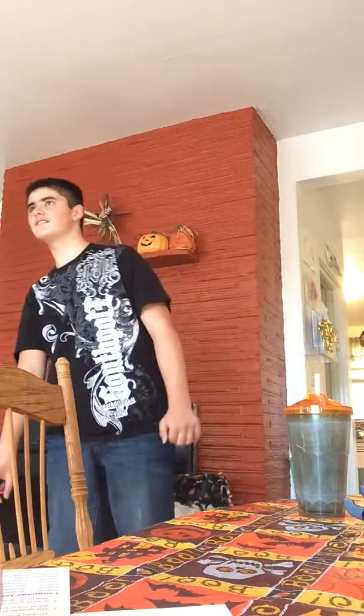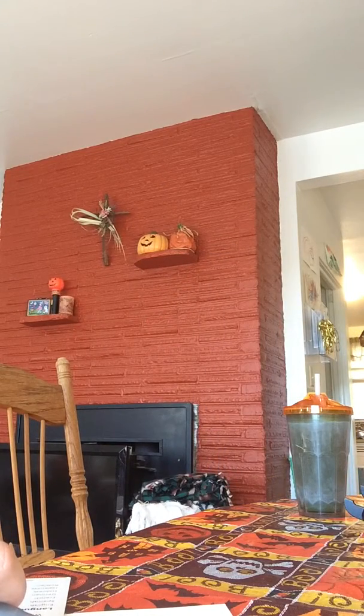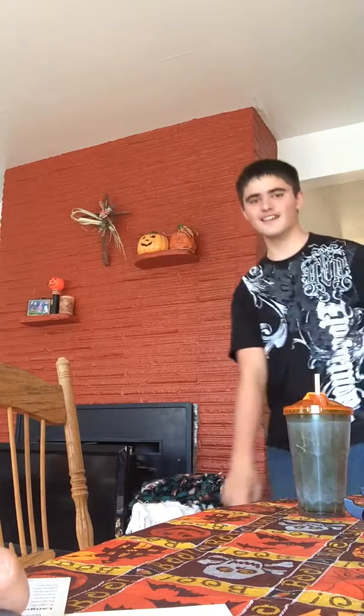Good job! Come on! Where are you going? Get out of there! Hey! Down! He was working so good at the moment. I turned the camera on.